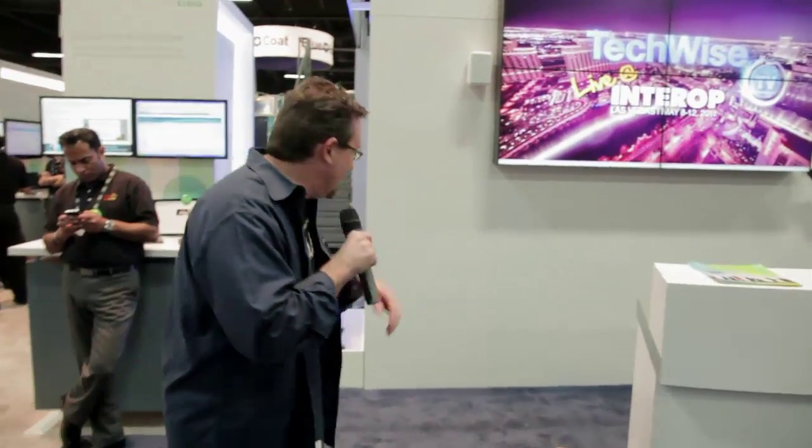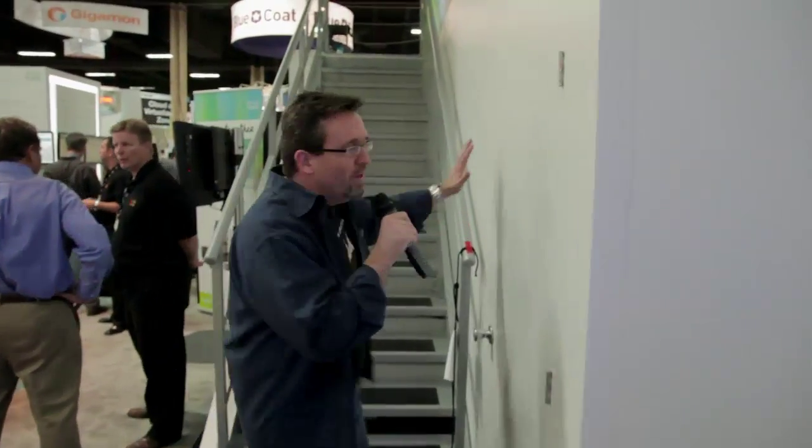Let's come look underneath the stage — follow me. Back in this nondescript booth area, we have all the equipment hidden in here, and you would never know how much is in here.